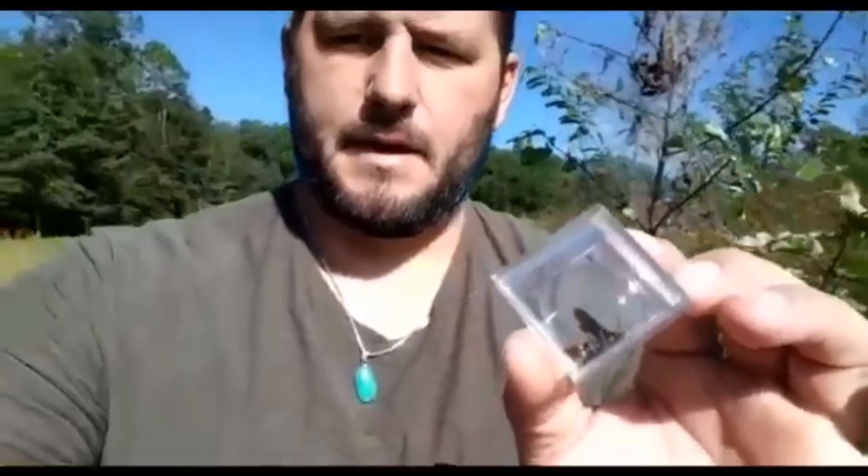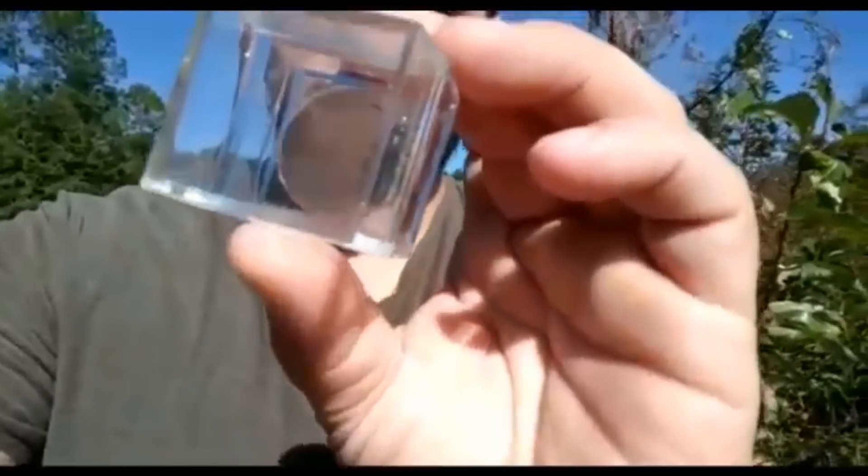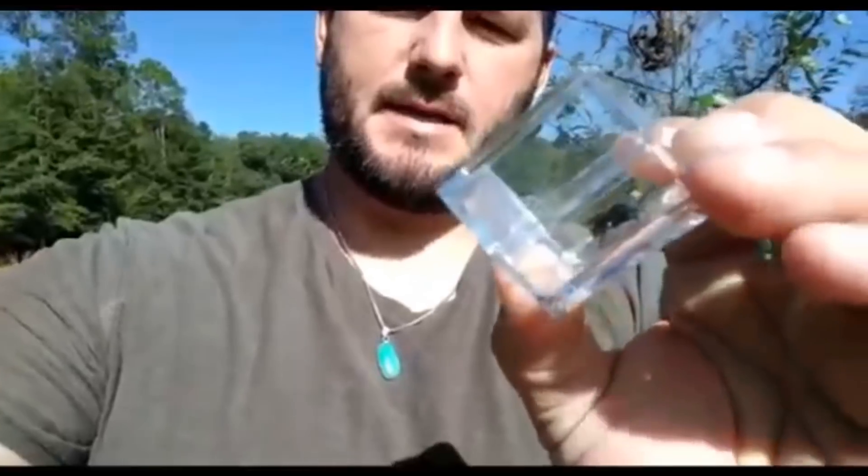I've already mentioned that wasps are extremely important in controlling pest populations. This wasp right here is most notable for controlling the pest population of the green June beetle. I've never seen the Scolia dubia tested, and I'm going to go ahead and test that thing today.